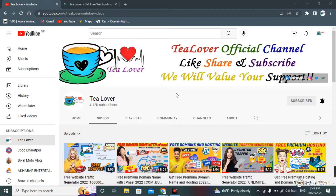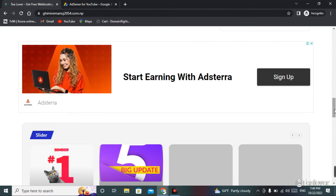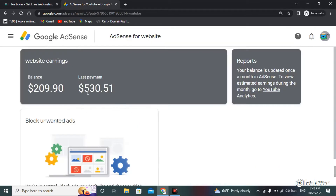Today's video topic is getting a free premium domain. If you want to make a website and earn money from it, this video might be very useful for you. As you can see, this is my website — I have Google Ads approved here and I receive sufficient traffic from YouTube and Google Search. I'm getting revenue every month. My last payment was $530 and this time I gained $209 from the website.